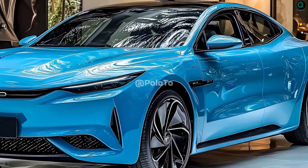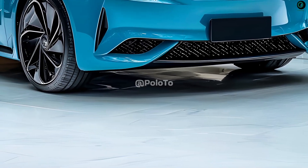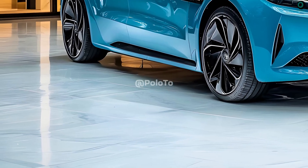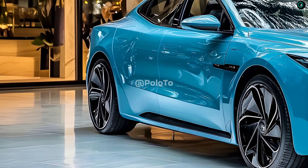The BYD HAN 2025, a state-of-the-art, eco-friendly alternative for a high-end electric sedan, has undergone extensive renovations and is now prepared to compete in the global electric vehicle market, including Indonesia.